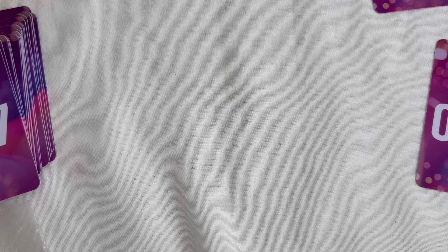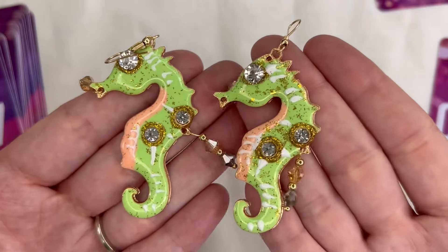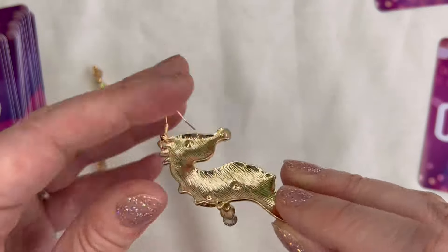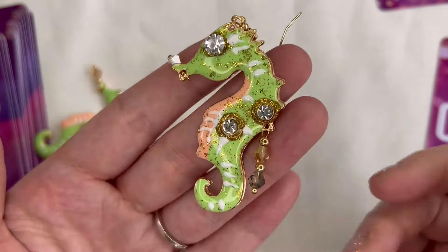I think I have two more items here from the Whatnot haul and then we'll go into the J.Crew lot. Next up I have these enamel seahorse earrings — super cute. I believe these were Forever 21, they're not marked, but they definitely give a Betsy Johnson vibe. Really blingy and fun, not super heavy. These will be number 87 for four dollars.